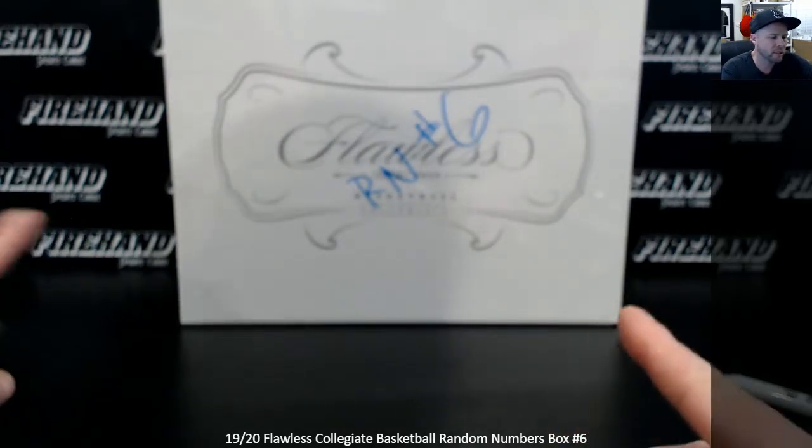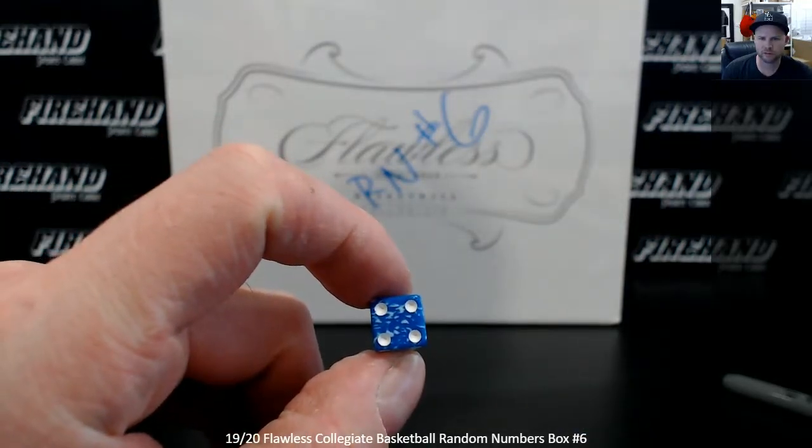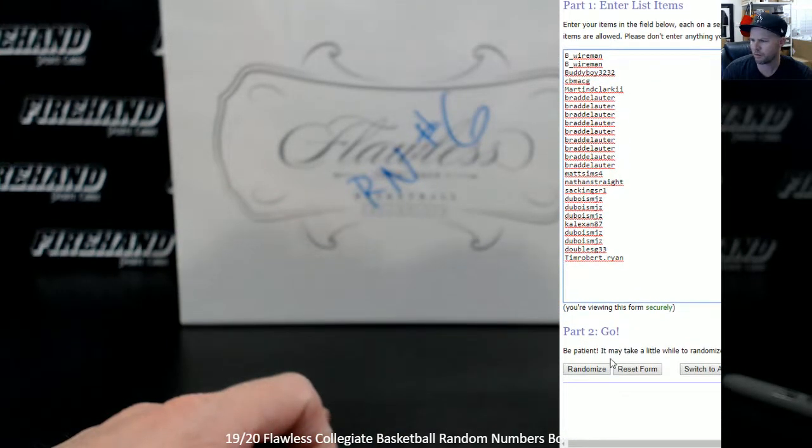Alright, so we're going to get Zion right here. Good luck. 25 total spots. Going to hit the randomizer 4 times and get your numbers. Tim and Robert Ryan on the bottom, B-Wireman up top. 4 clicks.